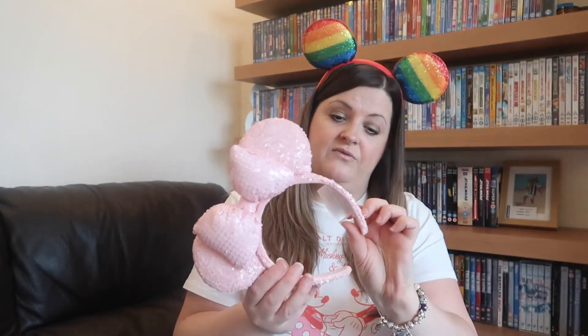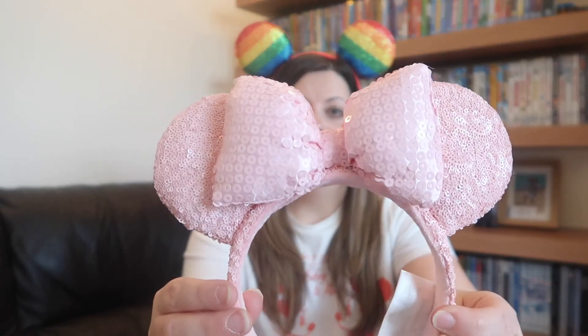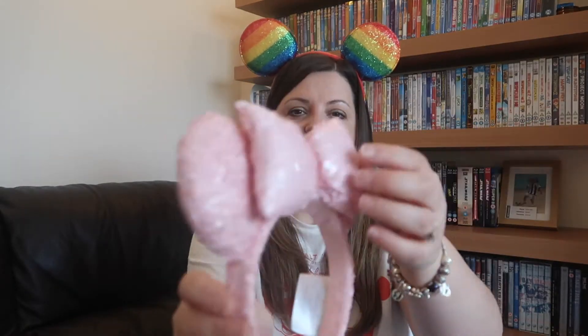Classic millennial pink - absolutely beautiful, again another eBay purchase. I've got quite a few off eBay, all reasonably priced. Again Shanghai Disney. Very poofy - a nice poofy bow. Love, love, love.